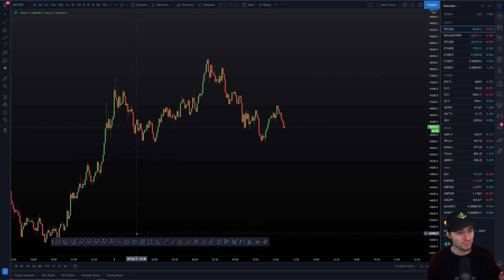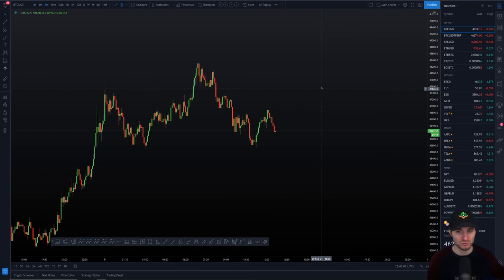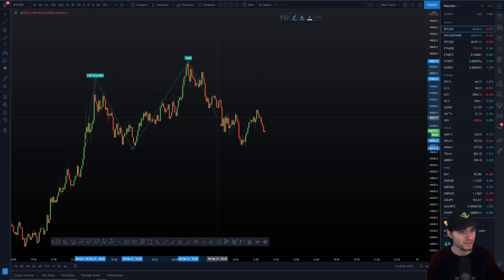How do we get our price targets from this? As you can see, a really nice left shoulder and head formed. The right shoulder may fall short, but it's still early days. We can still get a sort of ABC move up to the high of the right shoulder, which could be coming in at around $47,600. If we come into our drawing tools, we can take out this head and shoulders and put on our left shoulder, our head, and this right shoulder.